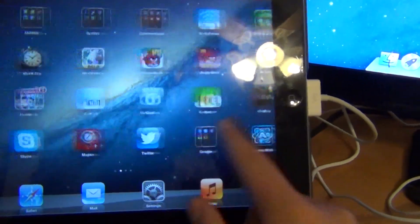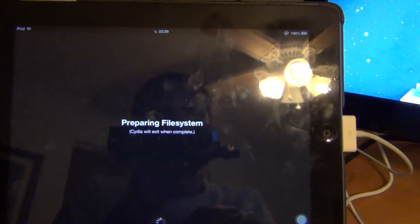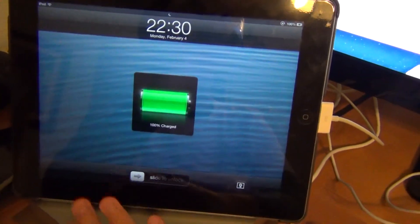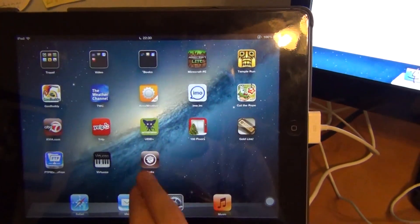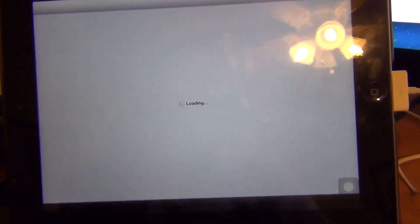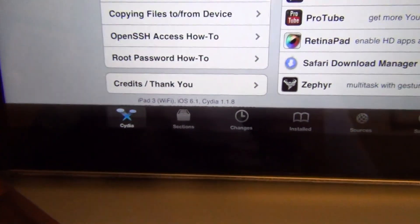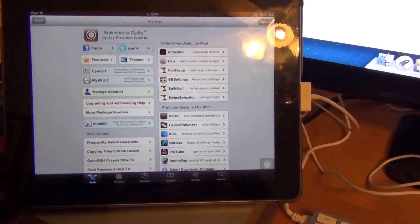Okay, here's the jailbroken iPad — there's Cydia. Now it has to repair the file system, so now it just rebooted. Go back to Cydia. Who are you? Let's use hacker in the middle. Loading — there it is right there. iPad 3, Cydia, iOS 6.1. So that's it for the iOS 6 jailbreak.